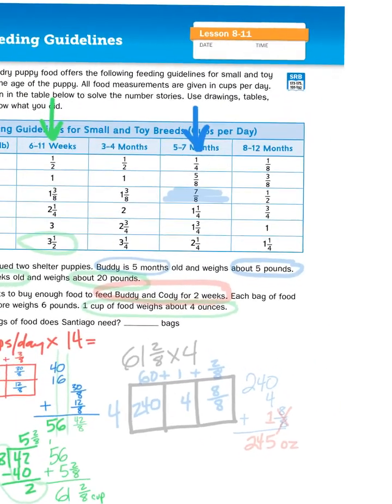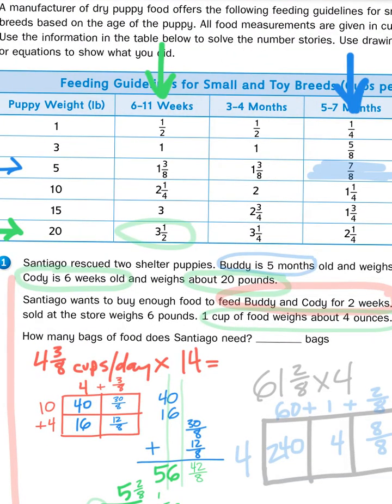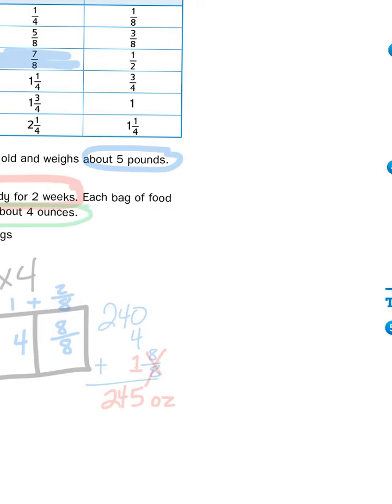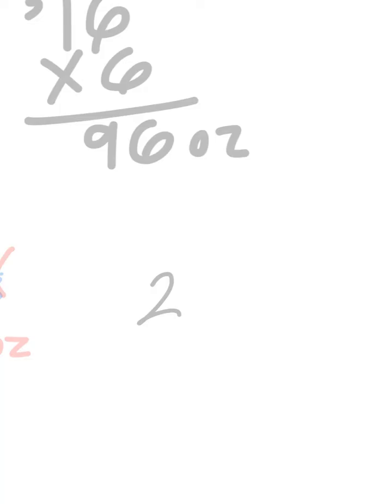Last step — home stretch here. I need to know how many bags of food I need to get if the bags of food come in six-pound amounts. What we want to do is take six pounds and multiply by the number of ounces in a pound, which is sixteen ounces per pound. Sixteen times six: six times six is thirty-six, six times one is six, plus three more is ninety-six. That's ninety-six ounces per bag. I have ninety-six ounces per bag and two-hundred-and-forty-five ounces that I need for two weeks of feeding puppies. So the last step is to divide ninety-six into two-hundred-forty-five.